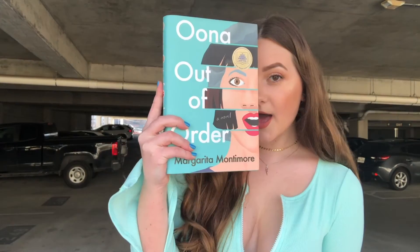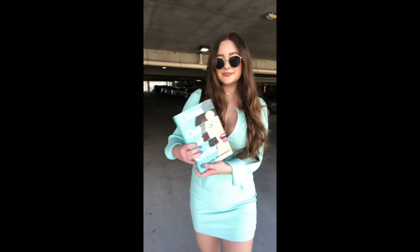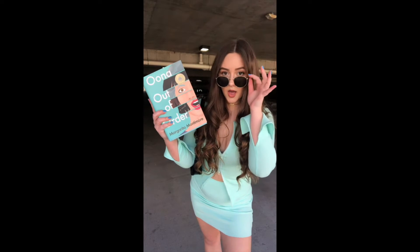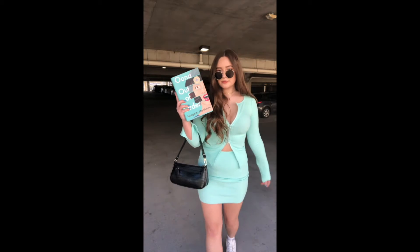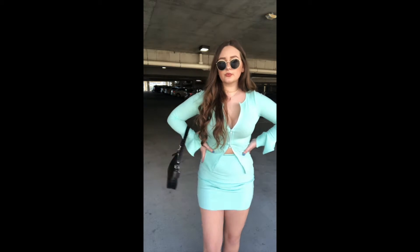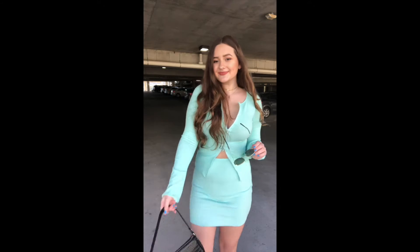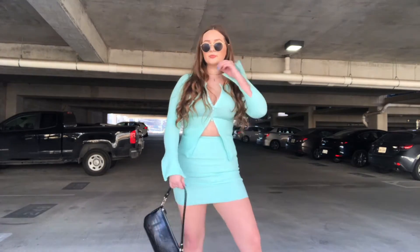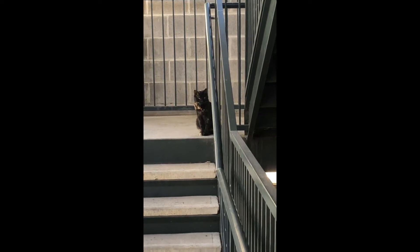First up, we have 'Una Out of Order.' This is one of my favorite books of 2021. I picked an outfit that matches the cover color really well — I love that blue. I thrifted this set from Goodwill, the glasses are from H&M, and the little tiny purse is from Amazon. This book is amazing. If you like magical realism with elements of time travel, you need to read it. It's basically about a girl who has to live her life out of order — she wakes up every birthday not knowing what age she'll turn. It's super fun, funny, and quirky, but also really emotional.